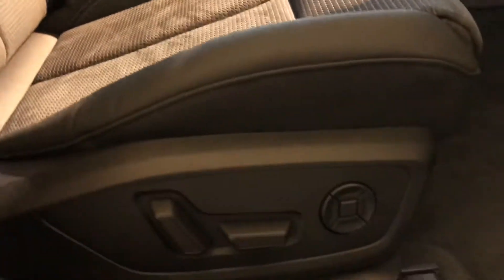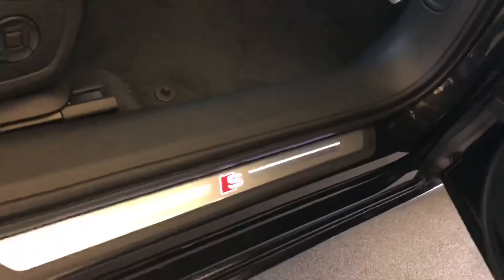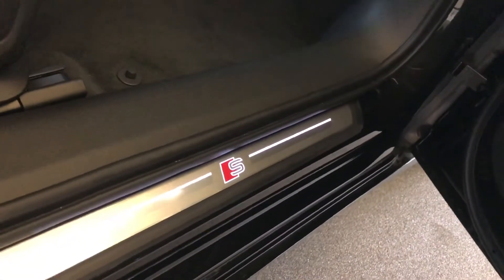So inside you've got your half leather half Alcantara interior. The two front seats are heated, they're also electric and adjustable, and you've got your lumbar support there as well. And as you can see you've got your illuminated S door sill trimmers.